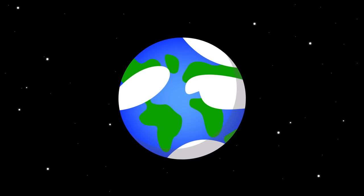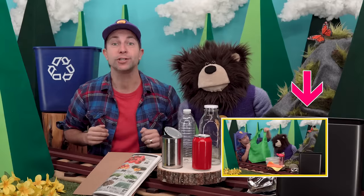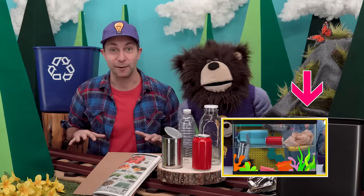Today we are celebrating the Earth. Earth is the planet that we live on — it is our home, and it's our responsibility to help keep the Earth healthy and happy. Today I am going to share with you a few things that you can do right now to help take care of our planet Earth.